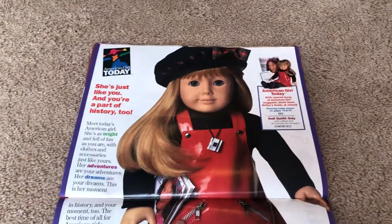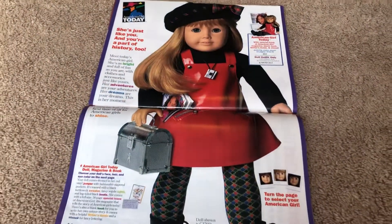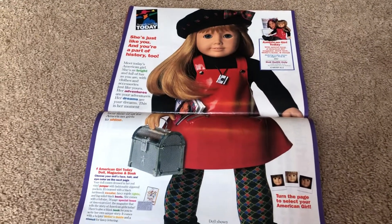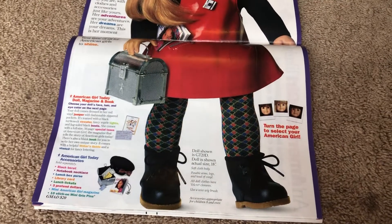And here we have it! This is our American Girl of Today meet outfit in 1998. She came with this red vinyl jumper, black sweater, argyle tights, and black boots.